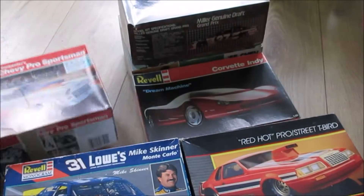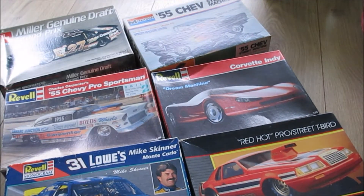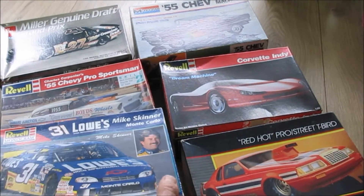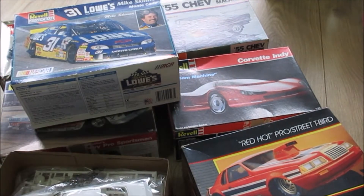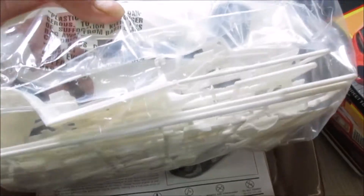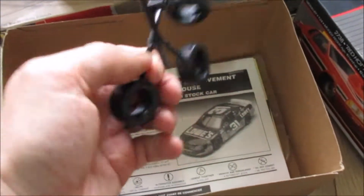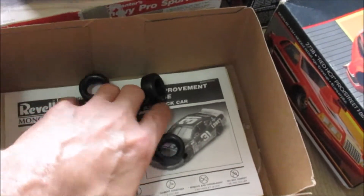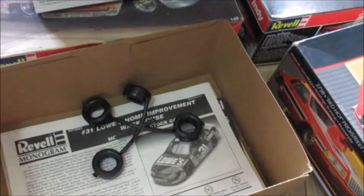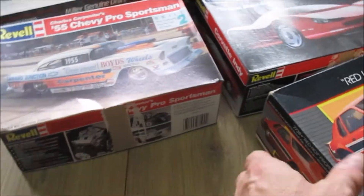One day later after charging the battery, we're gonna go through the rest of the stash collection. We got the Mike Skinner car - let's see what's in there. It's dreary and the rain's coming back so the camera might not come in clear. The Skinner car looks complete. Look at this - wow, Mike Skinner Lowe's decals! It's all complete. There's a chassis waiting - a hot rod chassis. Let's move on.